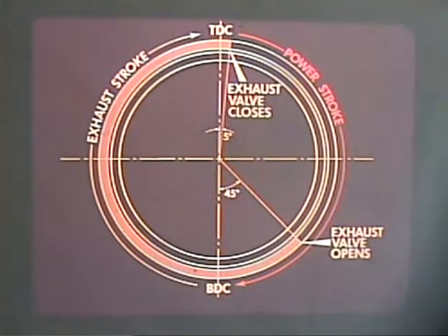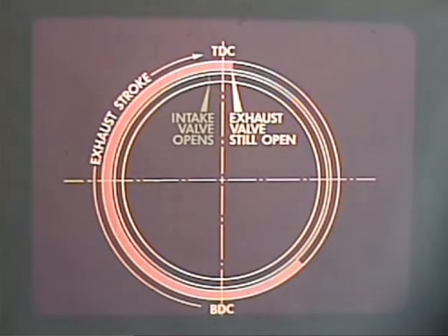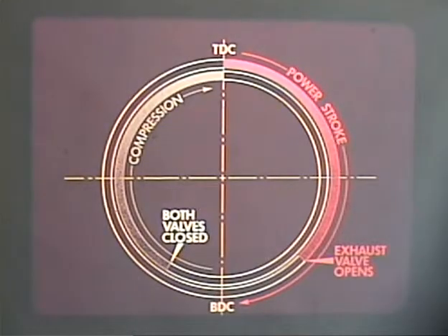The exhaust valve remains open throughout the exhaust stroke and doesn't close until five degrees after top dead center on the intake stroke. However, the intake valve opens slightly ahead of top dead center, so there is a very brief time when both intake and exhaust valves are open at the end of the exhaust and beginning of the intake. Likewise, the intake valve is left open until the compression stroke is well underway, to give as much time as possible for the fuel-air mixture to flow into the cylinder. The compression stroke and power stroke are completed with both valves closed, until it is time to open the exhaust valve again.